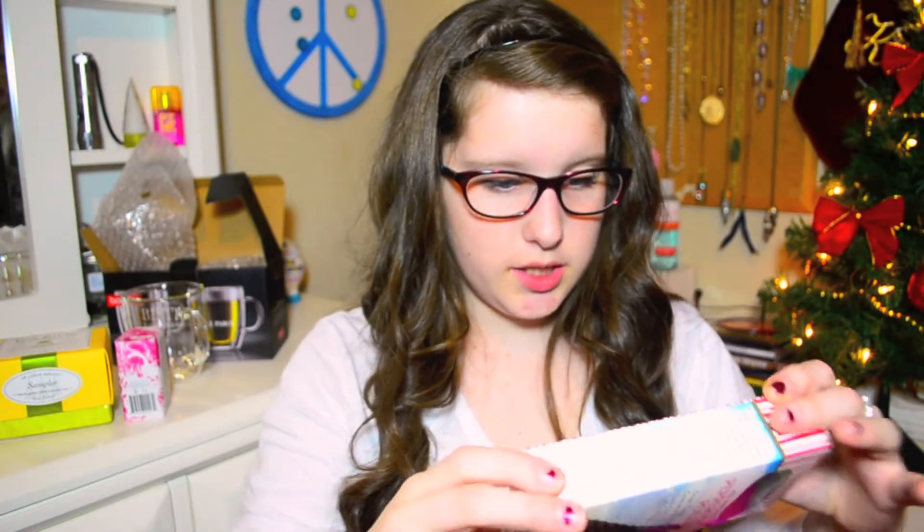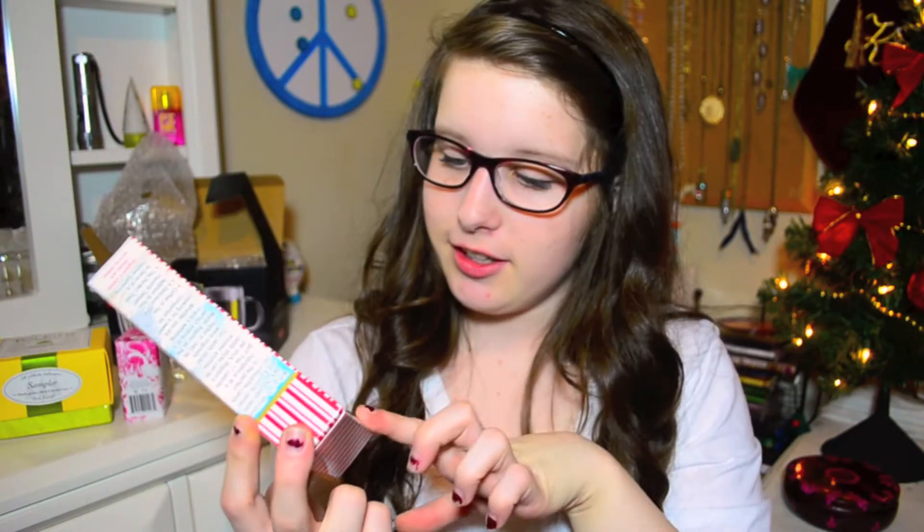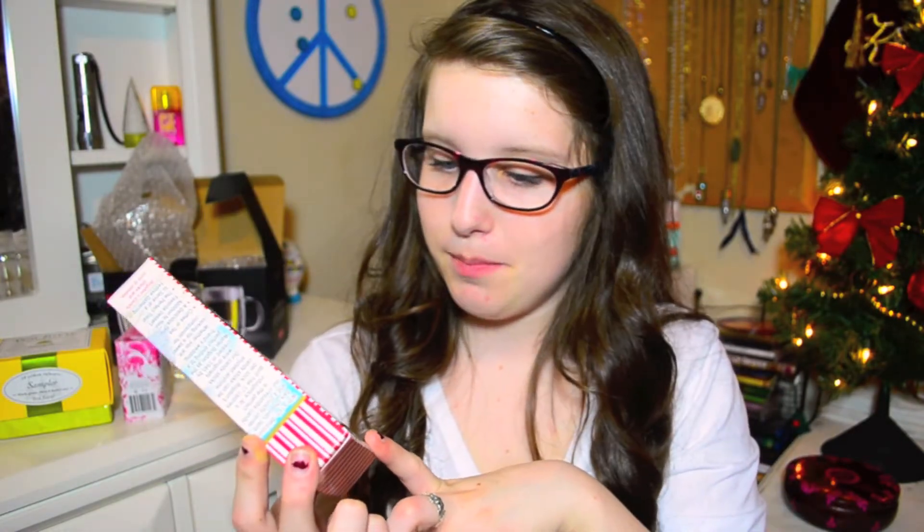Antioxidant Moisturizing Milk Bar — this is interesting. And then here's the food: Bogdan's All Natural Peppermint Poles. I'm really excited for this — they're like chocolate-covered peppermint poles. I guess that's kind of self-explanatory.